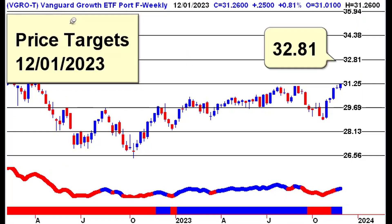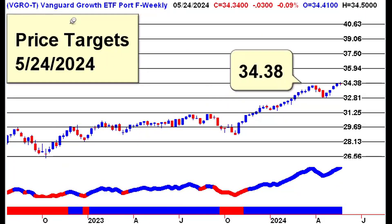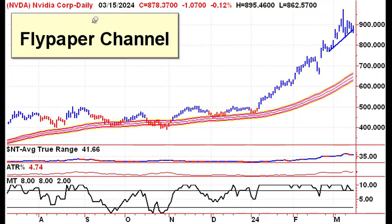Identify key support and resistance levels with our price target charts. For short-term targets, use our daily charts. For longer-term targets, use our weekly charts.